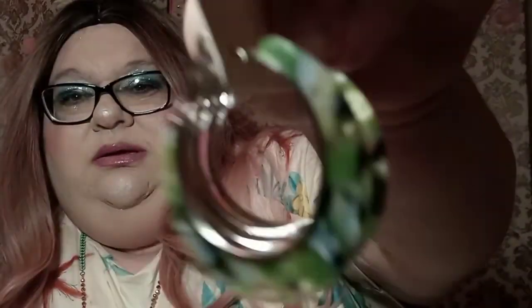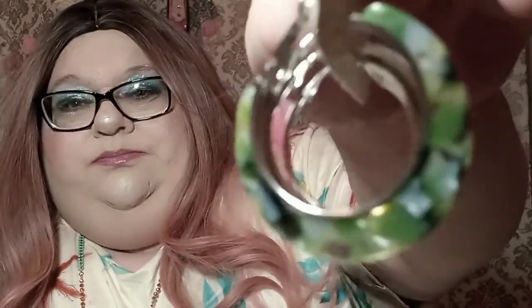It's a set of three for $2.50. They're really pretty - they're like acrylic, made out of acrylic. I really like them.